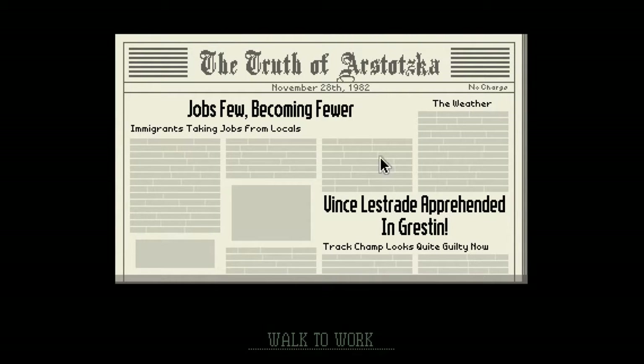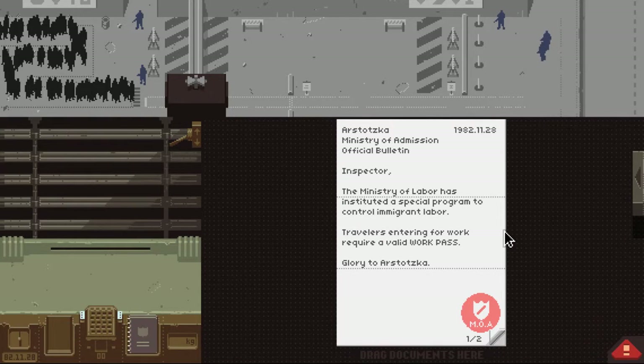But we got Vince Lestrade apprehended — we're clean. Track champ looks quite guilty now. Quite guilty, if I do say so myself. You look quite guilty. Is it quite guilty or rather guilty? You can never remember the difference. You look hella guilty. You look totes guilty. Totes guilty, my man. Supes guilty.